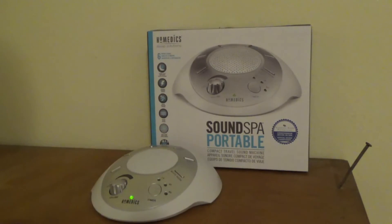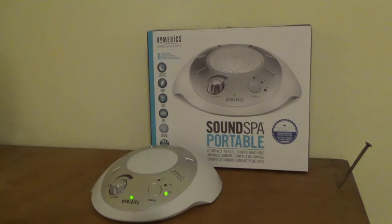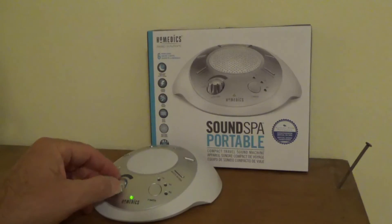If you want to use the timer, you can hit the timer button — that's 15 minutes. Hit it again and you get 30 minutes. Hit it again and you get 60 minutes, and then it turns off.